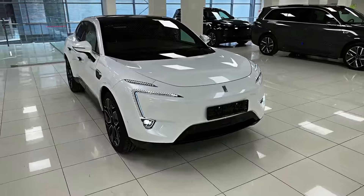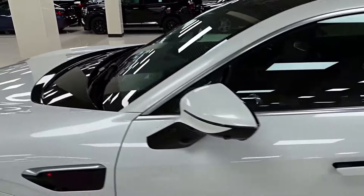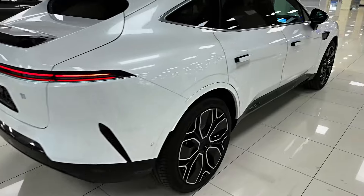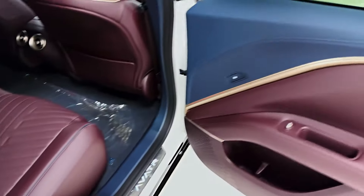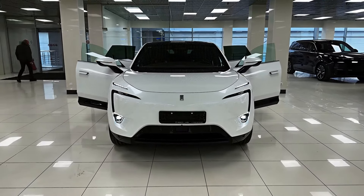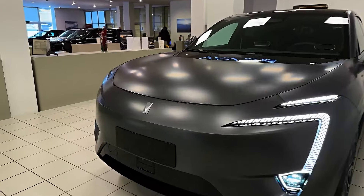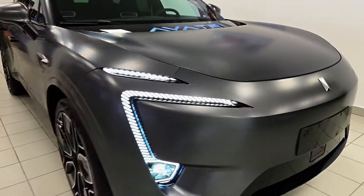Let's shift gears and focus on the very real and impressive Avatür 11. The Avatür 11 boasts a permanent magnet synchronous motor on each axle, delivering all-wheel drive for superior handling and traction in all weather conditions. This dual-motor setup eliminates the need for a traditional transmission, resulting in a smoother and more responsive driving experience.